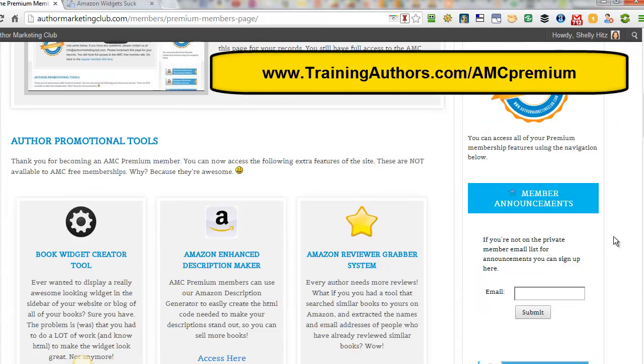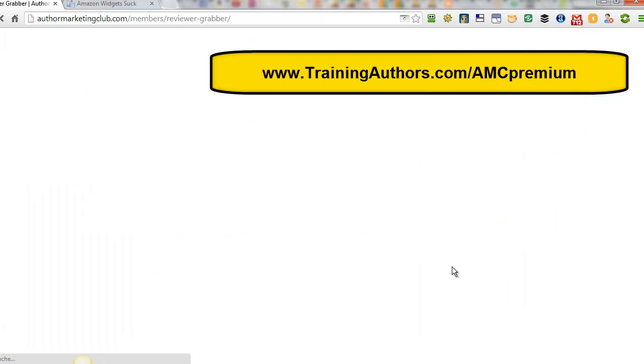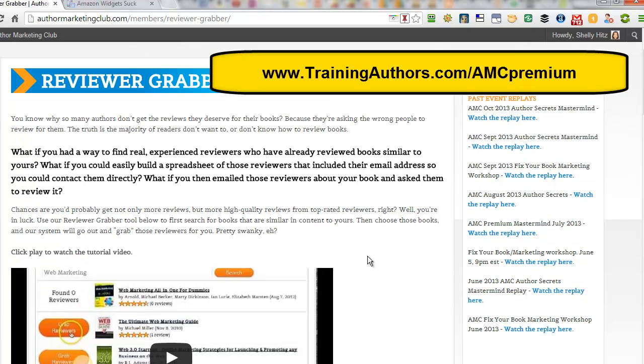This is the Premium Membership page, and there are just a ton of tools, trainings, and advertising included in your membership that is offered. For Premium Members, my favorite part of the Author Promotion Tools is the Amazon Review Grabber System. This tool alone, I believe, can be worth the price that you pay for the membership.